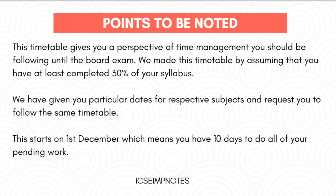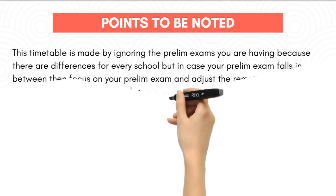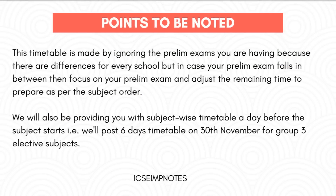This timetable gives you a perspective of time management you should be following until the board exam. We made this timetable assuming that you have at least completed 30% of your syllabus. We have given particular dates for respective subjects and request you to follow the same. This starts on the 1st of December, which means you have 10 days to do all of your pending work. This timetable is made ignoring prelim exams because there are differences for every school, but if your prelim exam falls in between, focus on it and adjust the remaining time to prepare as per the subject order.